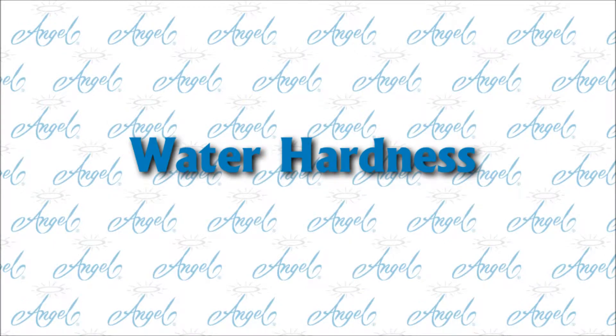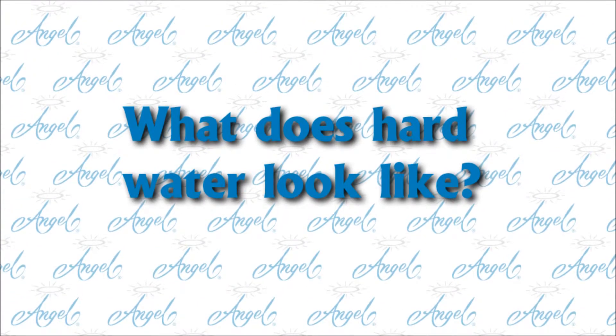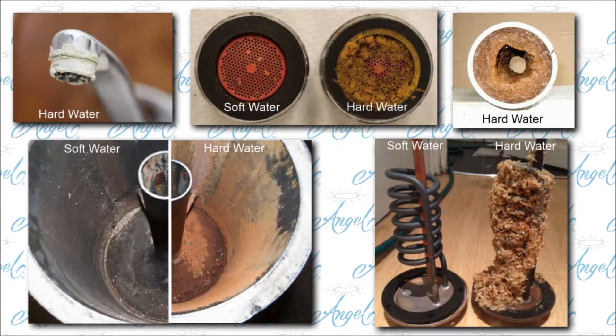Water Hardness. What does hard water look like? It's the scale and white flaky deposits that build up on faucets and aerators. It builds up inside the plumbing, builds up inside of hot water heaters, and attaches itself to heating elements in electric water heaters and dishwashers.